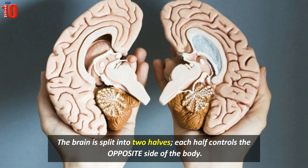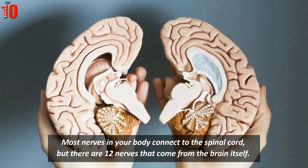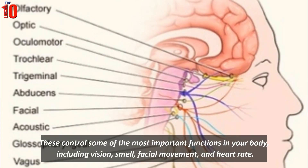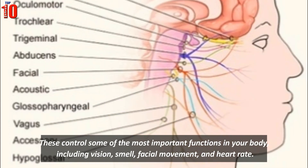The brain is split into two halves, and each half controls the opposite side of the body. Most nerves in your body connect to the spinal cord, but there are 12 nerves that come from the brain itself. These control some of the most important functions in your body, including vision, facial movement, and heart rate.